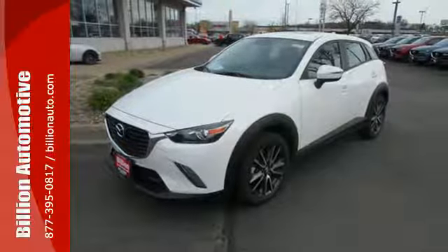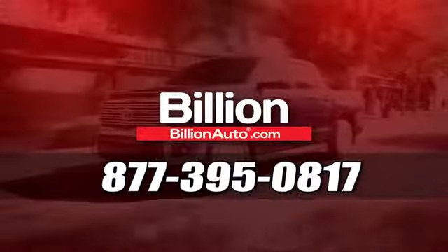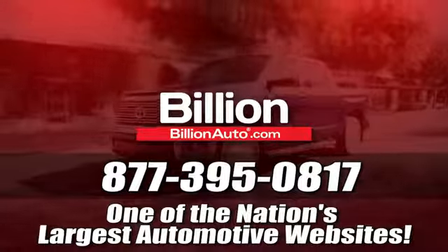Take this CX-3 home today. BillionAuto.com will deliver right to your door. Call 877-395-0817 today. BillionAuto.com is one of the nation's largest automotive websites.